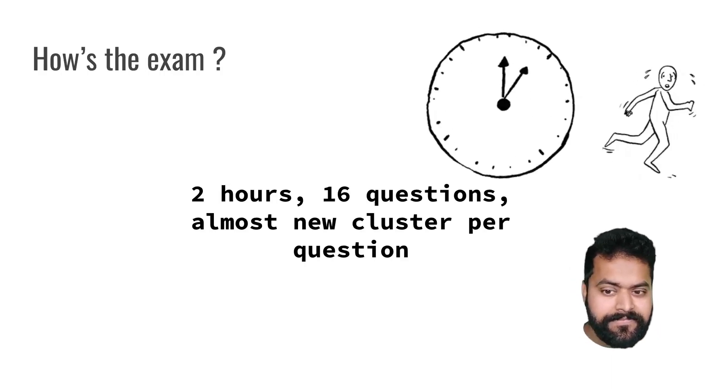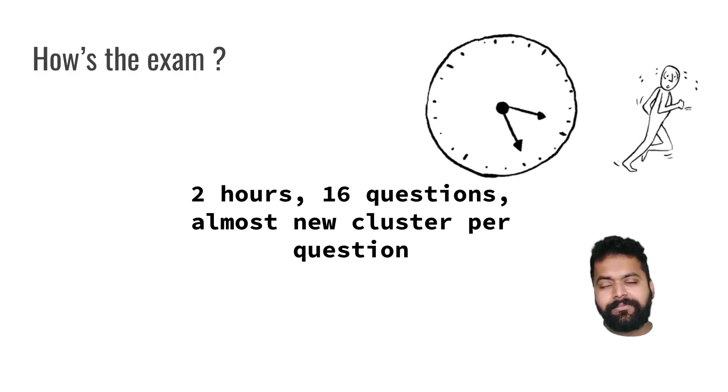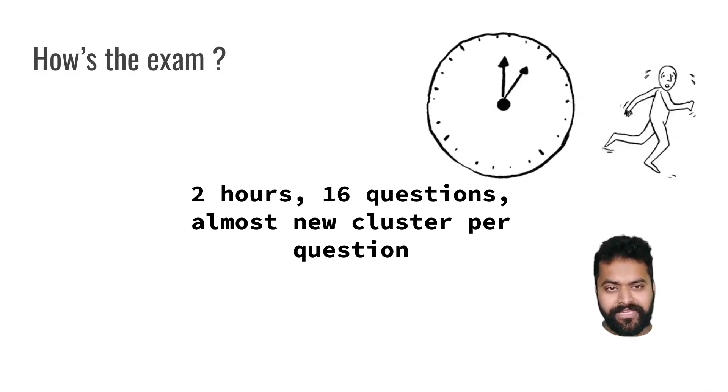How is the exam? The exam is basically a race against time. It is a two-hour exam with 16 questions, and each question has almost a new cluster for it. It seems like we have enough time, but when you start doing the exam you feel it is definitely a race against time - speed is definitely an important factor.